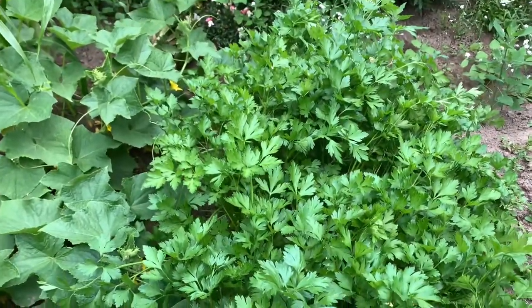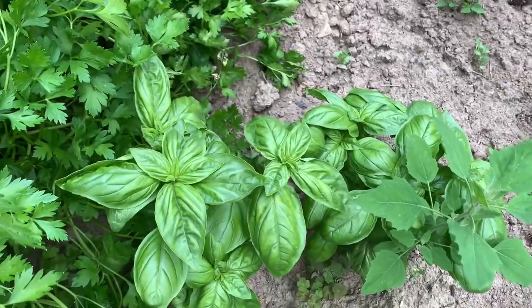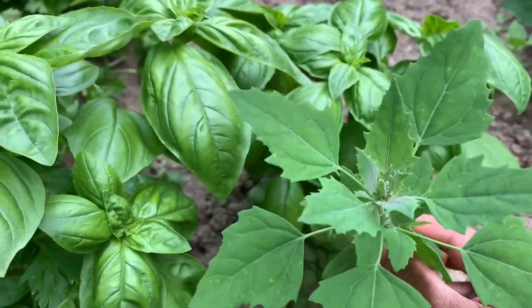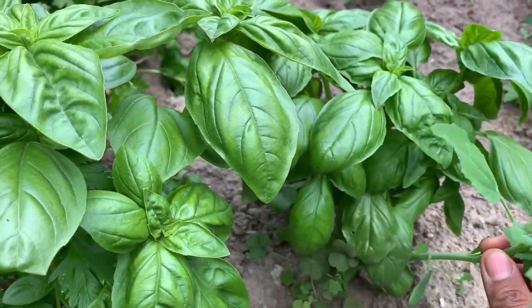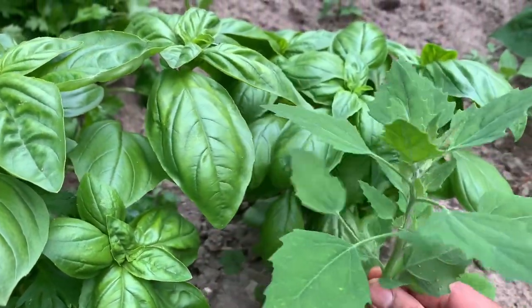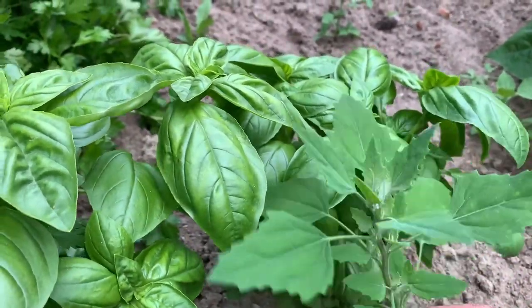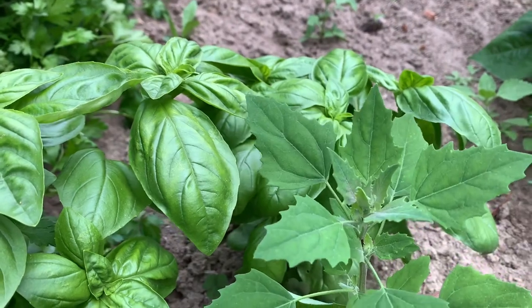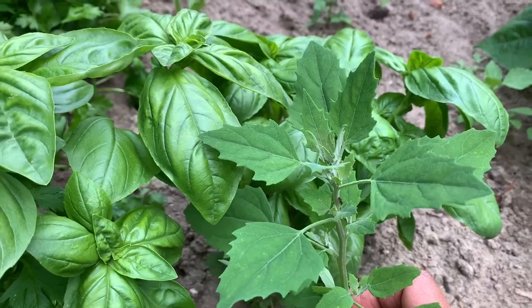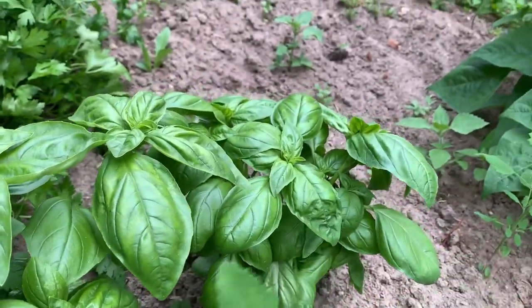And then we have lots of parsley — we like parsley in our smoothies or salads. Then some basil — there's more basil around. And then this plant — these are called pigweed, or lamb's quarters — they're edible and they taste like spinach. They are nutritious; some people say they are more nutritious than spinach or kale. I'm not sure how true that is, but they can take over your garden if you let them because they grow really fast. We've been eating them too.